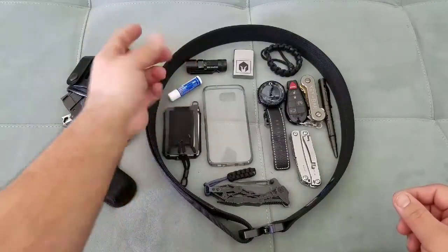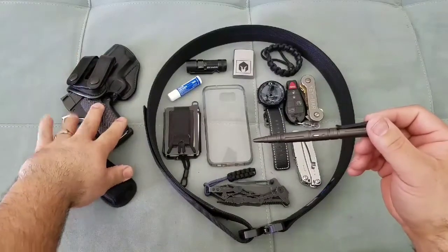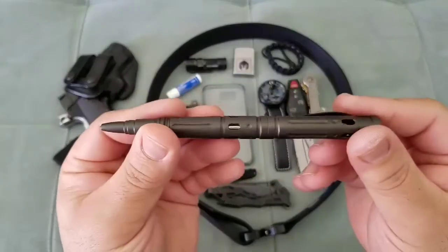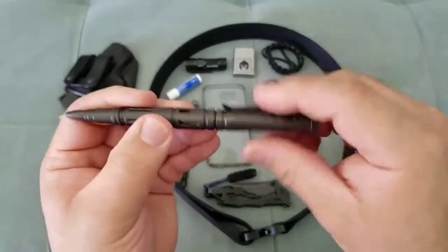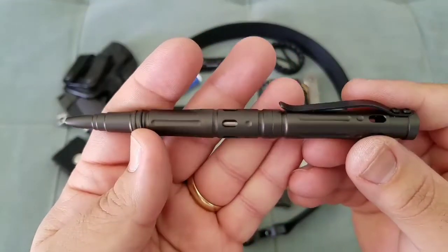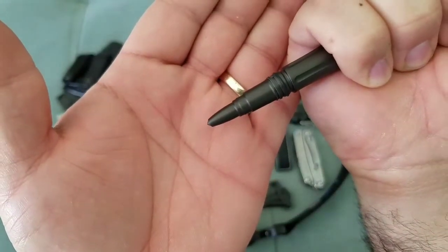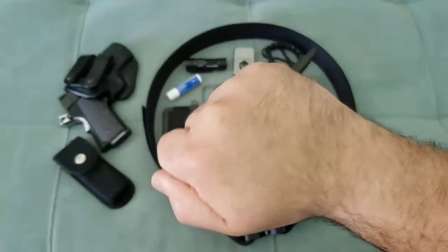I always carry chapstick to protect my lips in both summer sun and winter cold. At work I'm not allowed to carry a firearm, so I like to have something that gives me a little advantage — like a knife, or a strike tool that doubles as a pen. This rides in my polo shirt by the collar so I can grab it quickly and deploy it as a striking tool. It also has a ceramic tip for glass breaking or serious striking if needed.